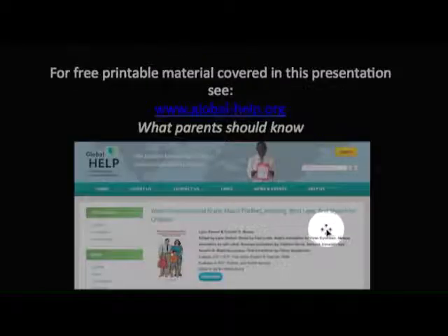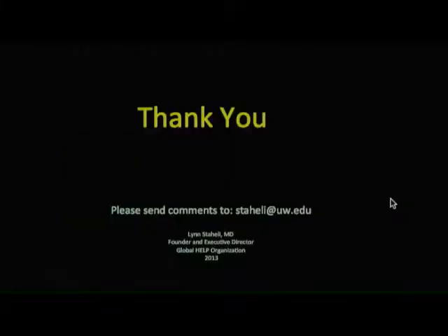For free printable downloadable material covered in this presentation, go to our website at www.globalhelp.org and look up 'What Parents Should Know.' You can click and download it in PDF format and print it at your leisure. Thank you for watching this video — please send any comments to staahley at uw.edu.